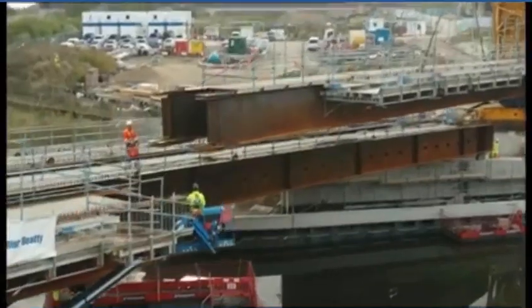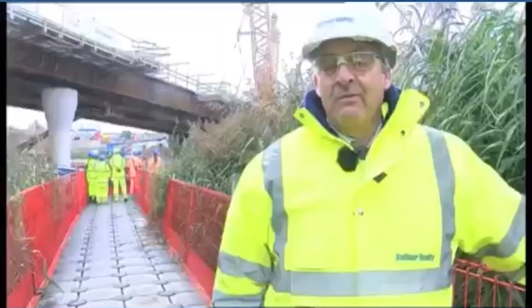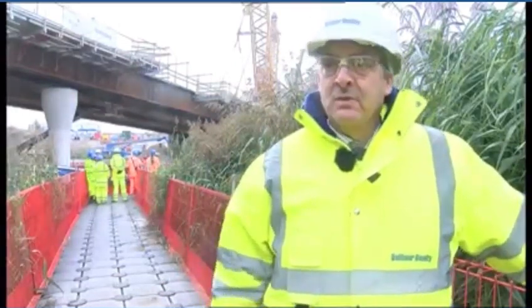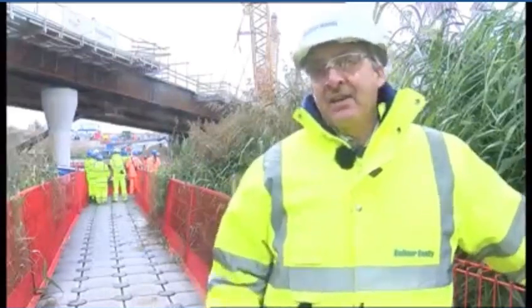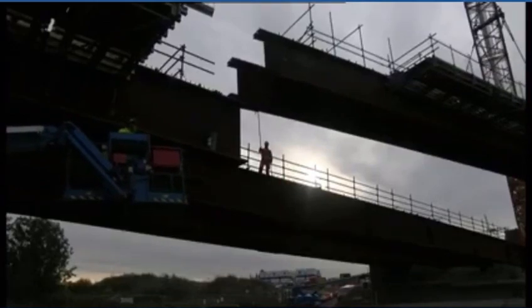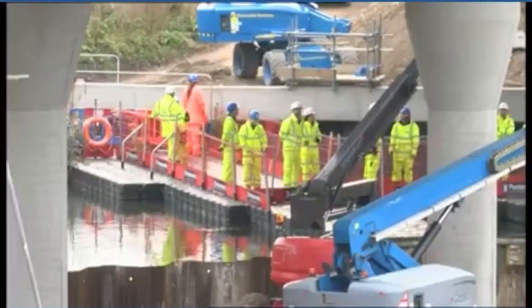It's a big landmark for the project to get the last pair of bridge beams in. An awful lot of effort has gone on to get to this stage, particularly in making sure that the work carried out — both in the design and the construction — is done in such a way that we protect the environment we're working in.